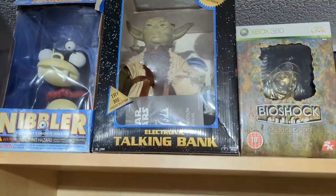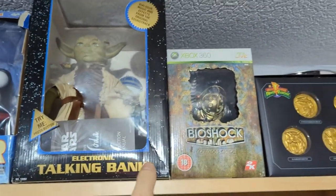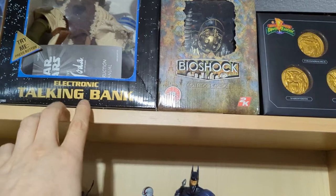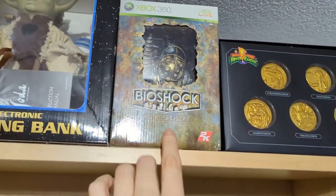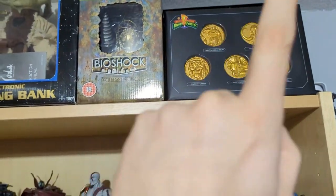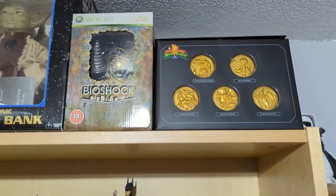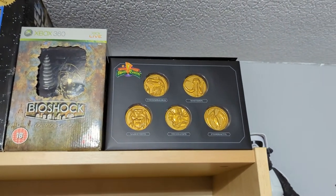We've got Nibbler and an original from the 80s — a talking bank which I inherited from my cousin who's sadly no longer with us, so thank you for that. We've got Bioshock Big Daddy — the game's not in there, it's just the Big Daddy. And my other love from when I was a child, Power Rangers — all five original Mighty Morphin Power Rangers Power Coins.